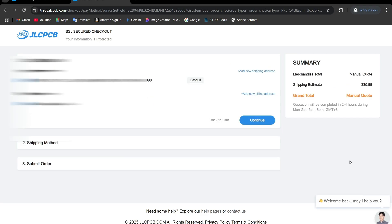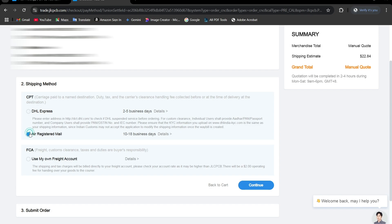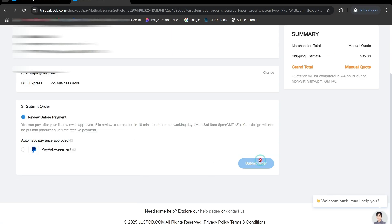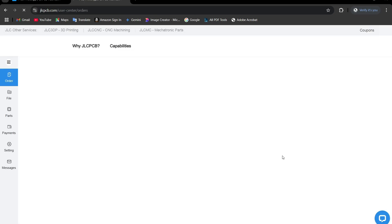Fill in your billing and shipping details, then select your preferred shipping method. If you choose DHL, they will handle all customs clearance documentation — we only need to provide the necessary documents for processing. Next, complete the payment and submit your order. Once done, your order is successfully placed.